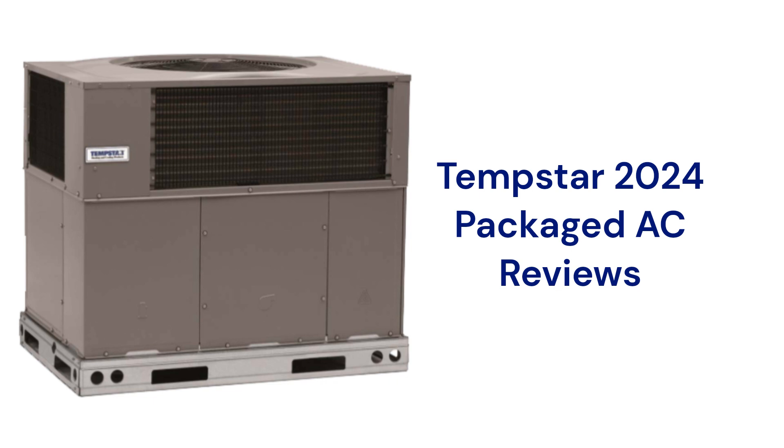The guarantee on the brand is very good and includes unit replacement in case of compressor failure.